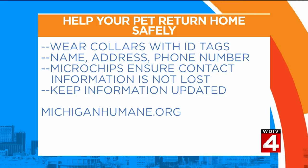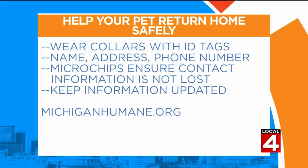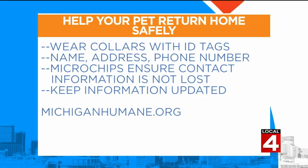Michigan Humane actually microchips all of our cats, just like Sam here, because cats have an even lower rate of return to owner if they get out or get lost than dogs do. It's easy to get a microchip implanted — most veterinary offices offer it, and there are also periodic clinics throughout the year where you can get them at a reduced or low cost.